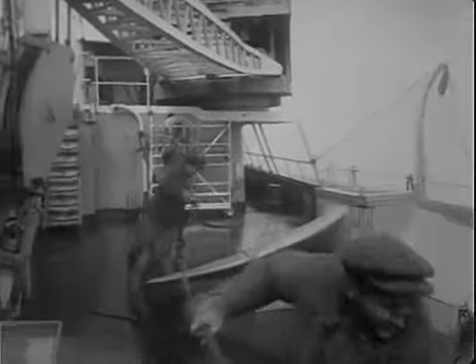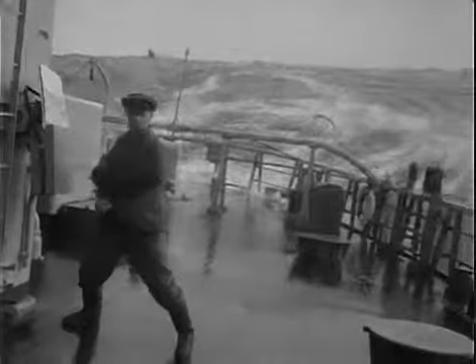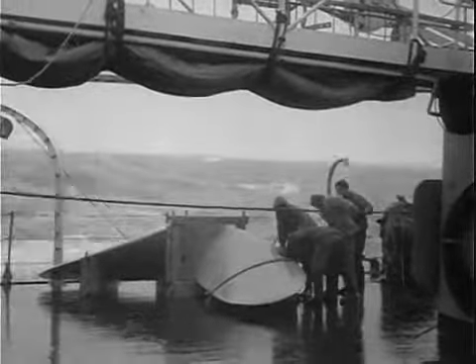On its way to the Arctic, the icebreaker North Pole runs into high seas. To move about the deck is quite an adventure, and the meal hours are tantalizing. The only person on board the North Pole who enjoys the sight of the stormy sea is artist Igor Ruban, although this is his first sea voyage.